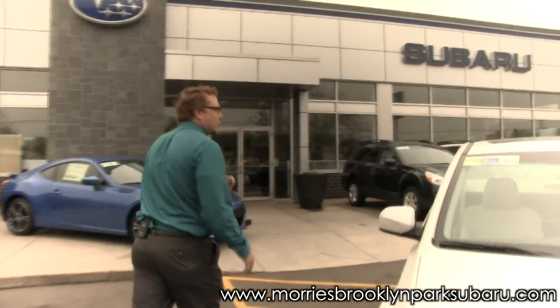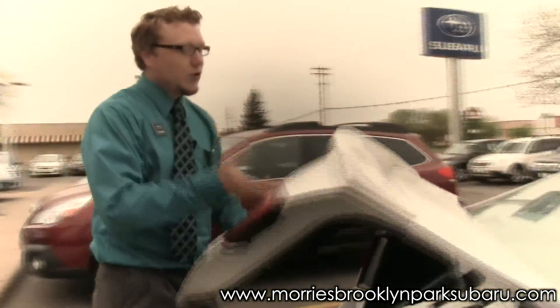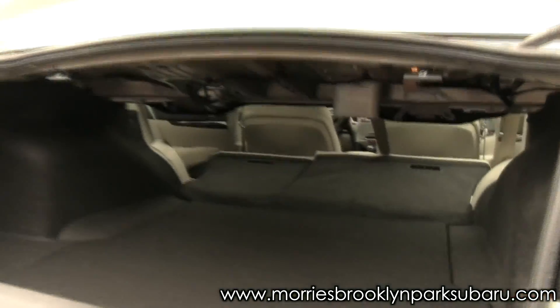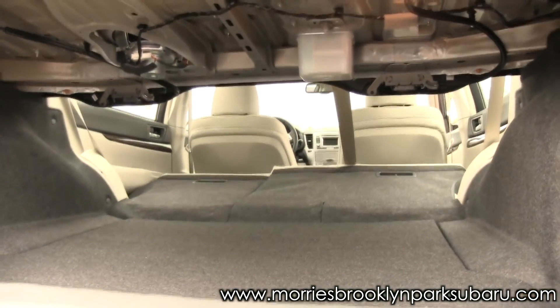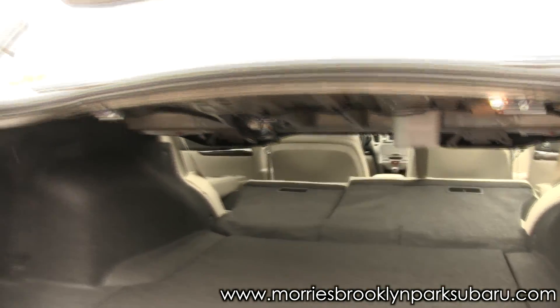The other thing I want to show you is if you come around to the trunk here, you can really see with the 60-40 split — with your seats folded down — you can get a huge variety of things in your trunk area.